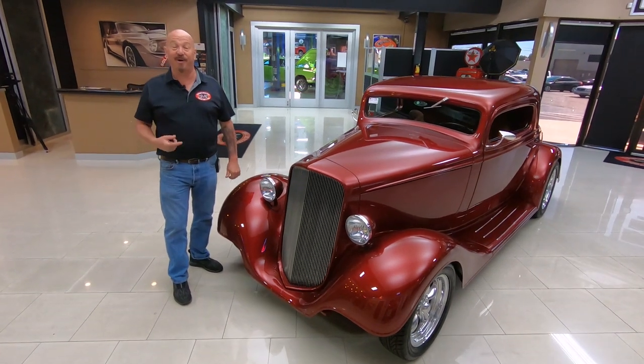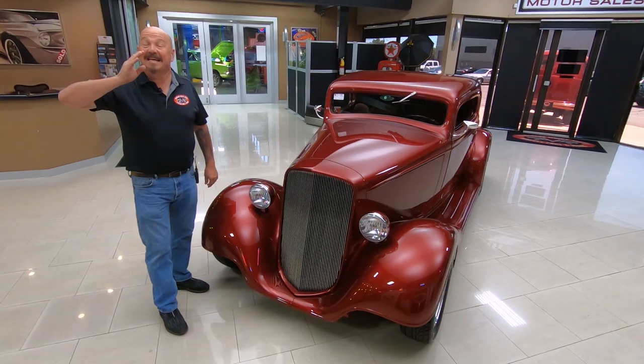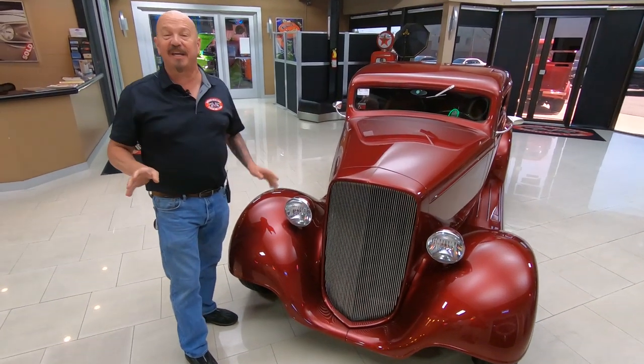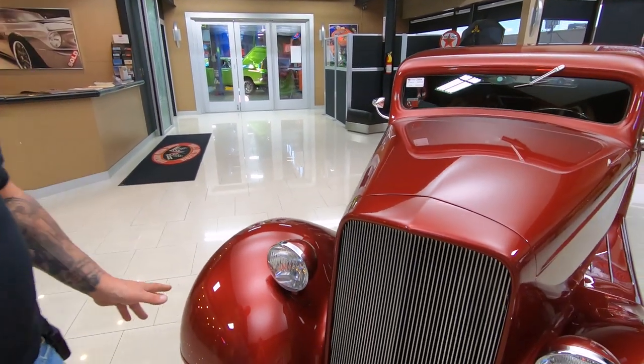Welcome back to Vanguard Motor Sales. I'm Greg, and this is a 1935 Chevy. This thing is unbelievable — rotisserie restored, suicide doors, 350 under the hood. Man, she is gorgeous.